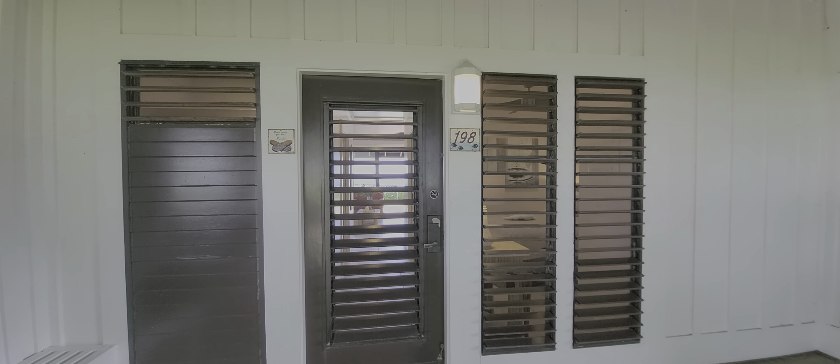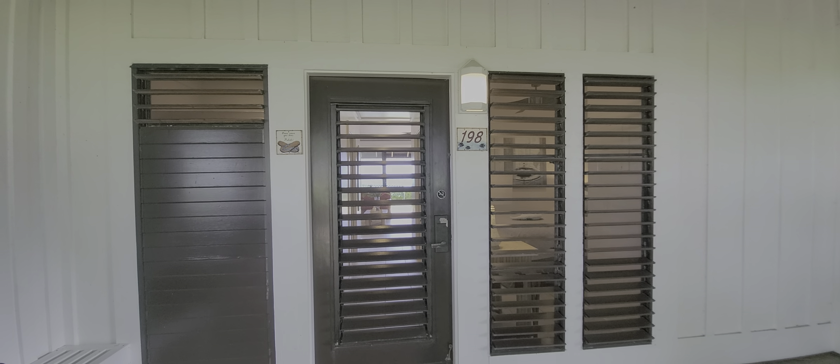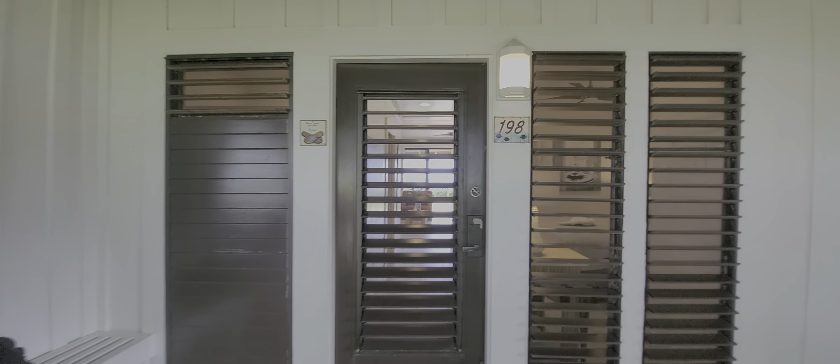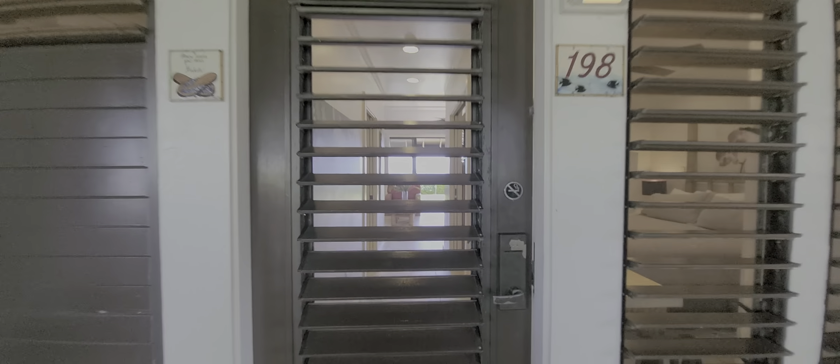Aloha, this is Philip with EXP Realty. We are checking out unit number 198 in Kiahuna Plantation. I think I gave it away already, but as soon as you walk in — this is an oceanfront unit.